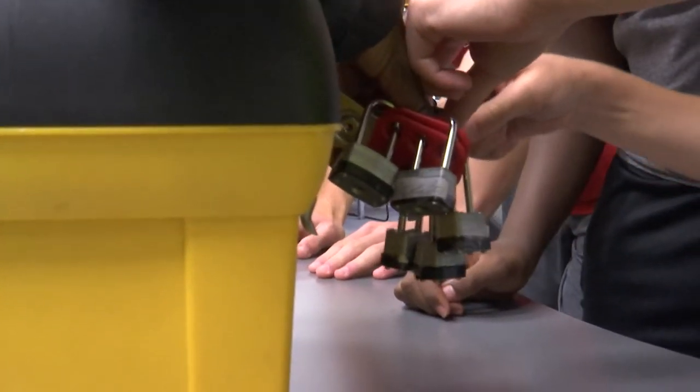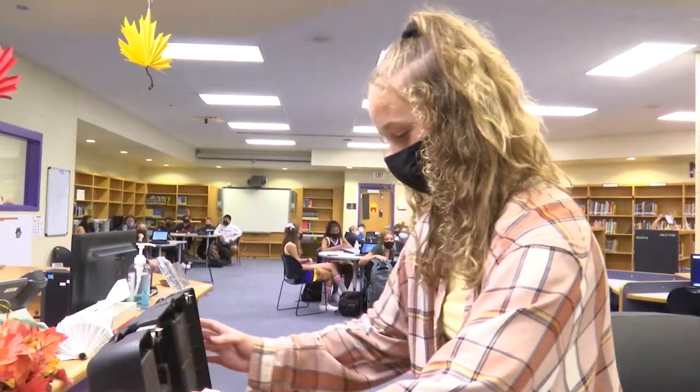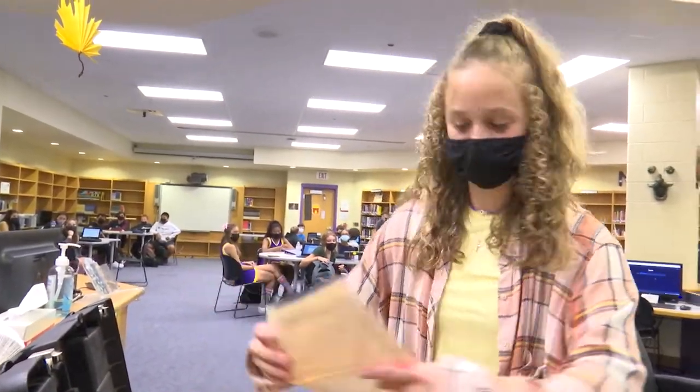We have six groups with six different locks and they have to all get their locks successfully off in order to open up the box and get the prize for their class.